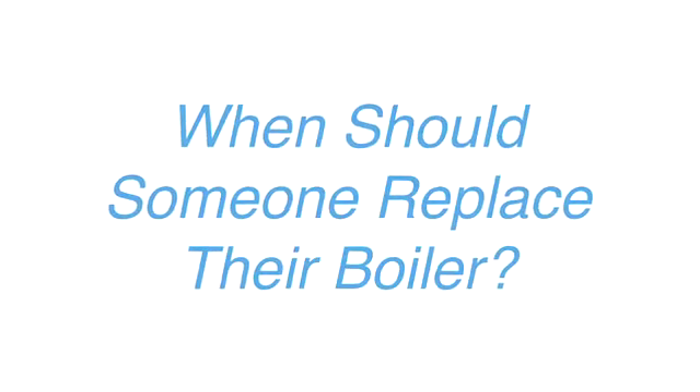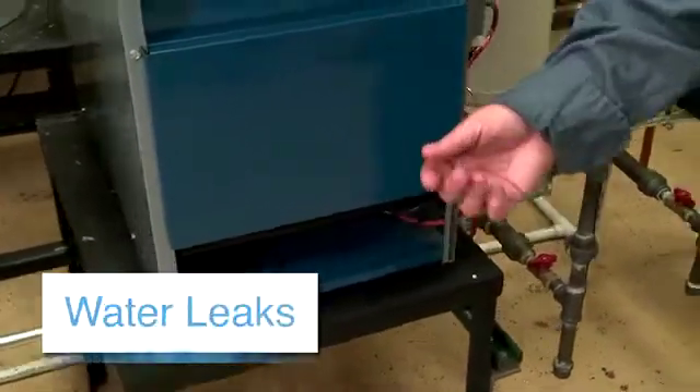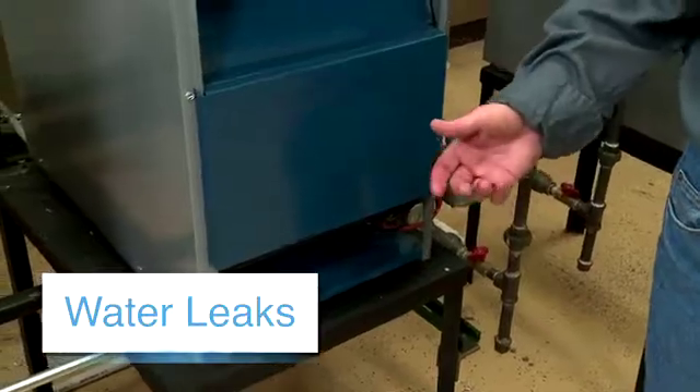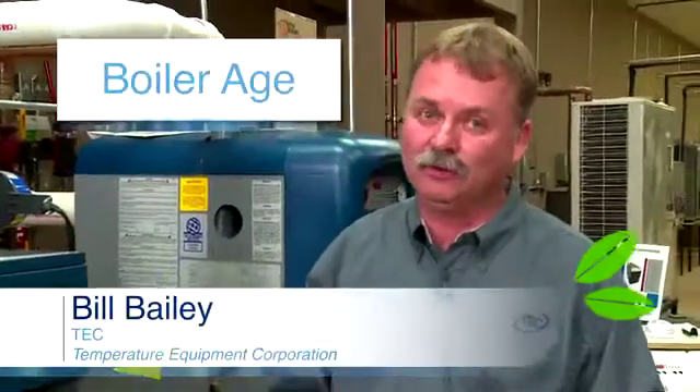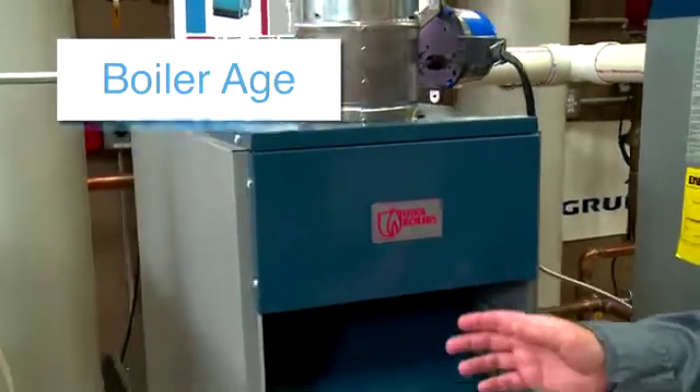First thing would be if the boiler is actually leaking. If you've got water under a cast-iron boiler, that means you've got a leak in this section probably. It cannot be repaired, so it's time for it to go. Second thing would be to look at the age of the boiler. If the boiler is 20 to 30 years old, it's probably only 67% efficient.